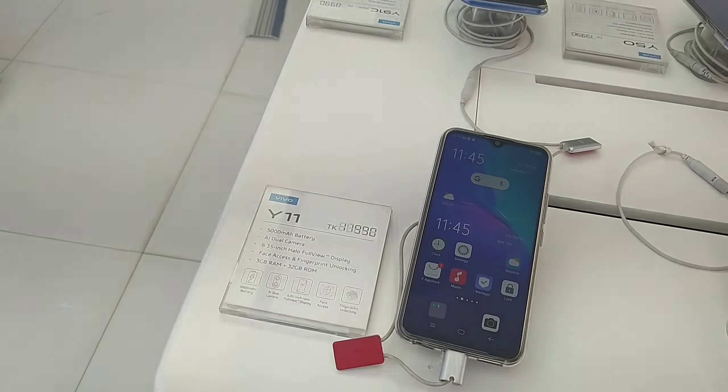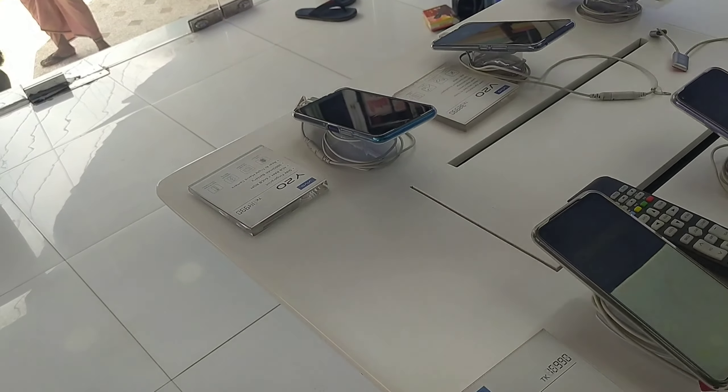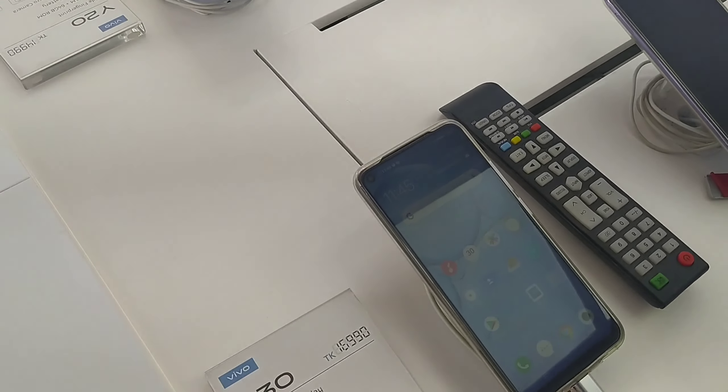This is the one that has a very good variant with a rear fingerprint sensor. This is the Y30 — a very stylish design phone with a 6.47 inch IPS display.